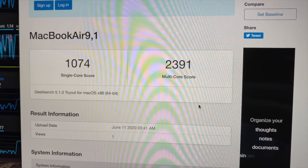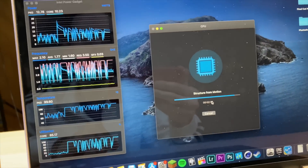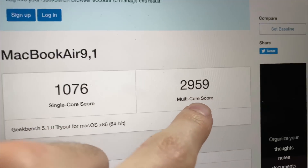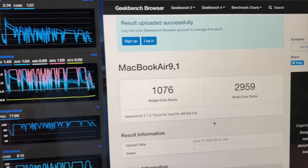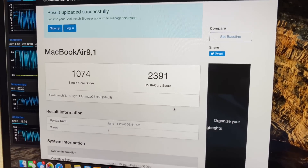We got 1074 single-core and 2391 multi-core with the i3. The i5 scored 1076 single-core and 2959 multi-core. So there's definitely a performance jump in multi-core tasks, but in single-core tasks it's not going to be that much different.